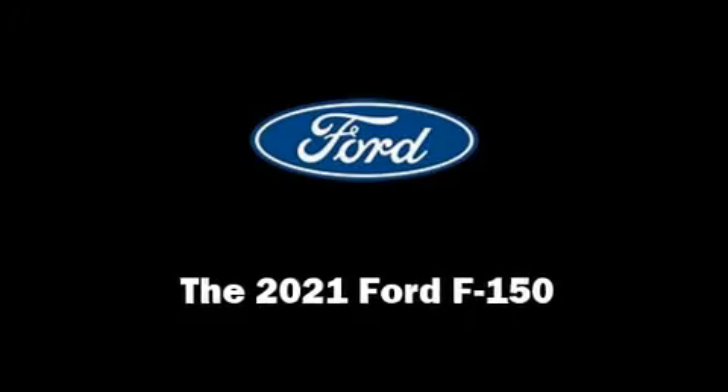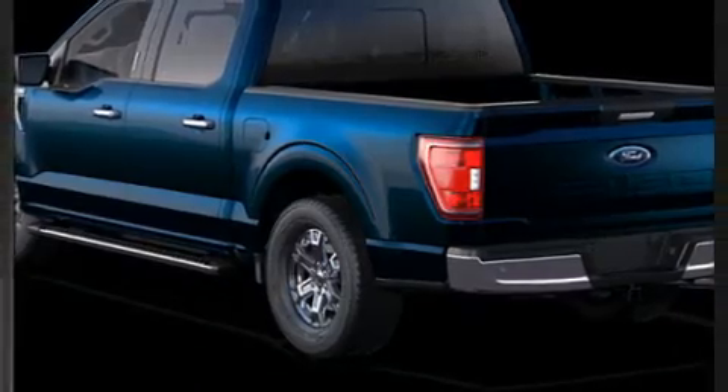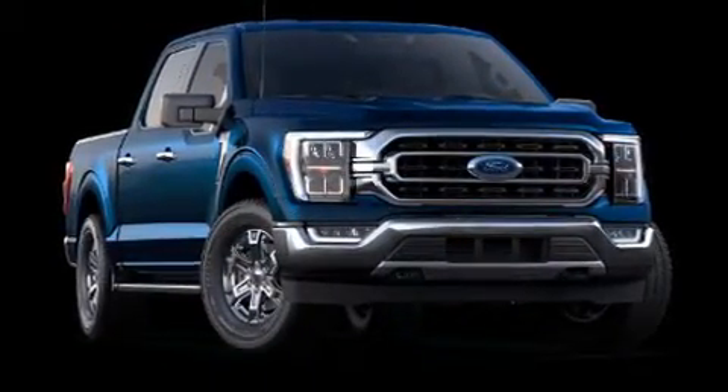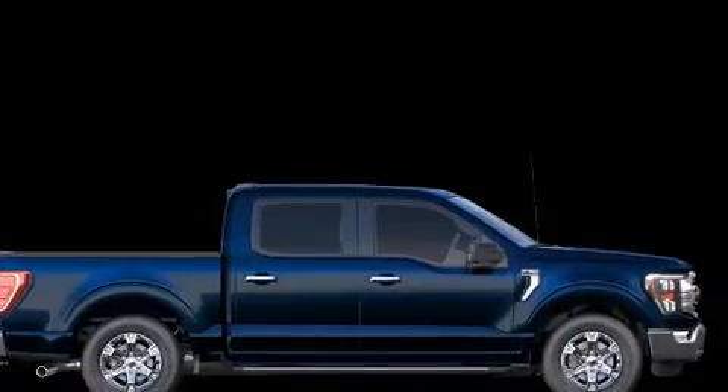Climb inside the 2021 Ford F-150. It's equipped with tons of terrific amenities, but it won't break your budget, such as remote keyless entry, variably intermittent wipers, a rear-step bumper, fully automatic headlights, lane departure warning, and a split-folding rear seat.